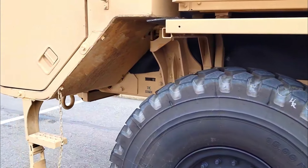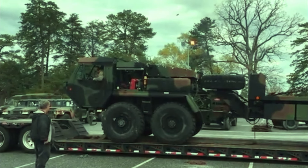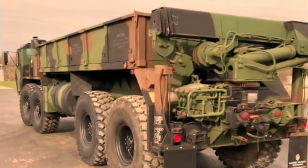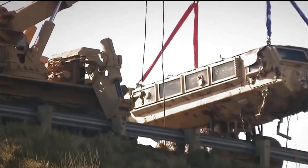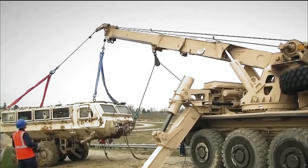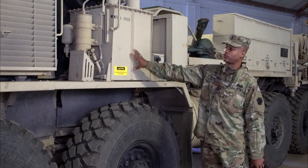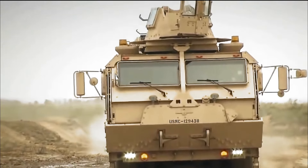The M983A4 Patriot tractor configuration is specifically built for transporting Patriot missiles mounted on M860 semi-trailers. It offers the same off-road capability and armor protection as other HEMTT variants, ensuring precise maneuvering for accurate positioning of the Patriot missile launching system.